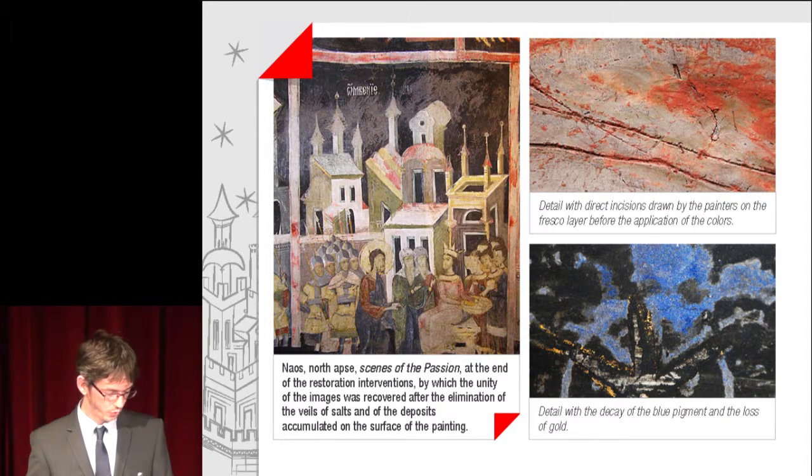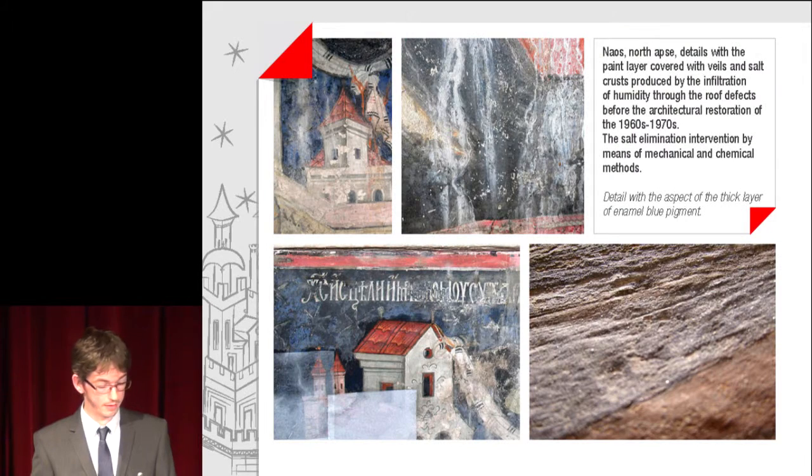A detail shows precise drawing by the painters on the fresco layer before the application of colours, and one with the decay of the blue pigment and the loss of gold. Details show the paint layer covered with veils of salt crust produced by the infiltration of humidity through roof defects, before the architectural restorations of the 1960s and 1970s. The salt elimination intervention was carried out by means of mechanical and chemical methods.